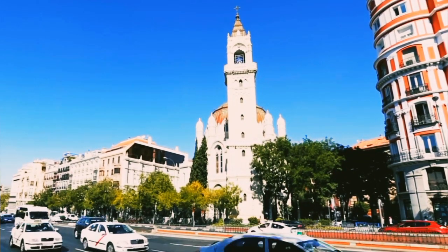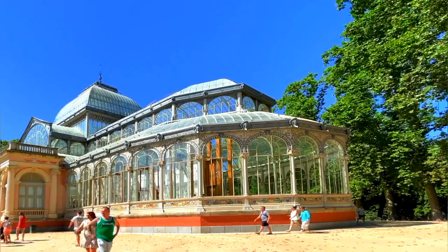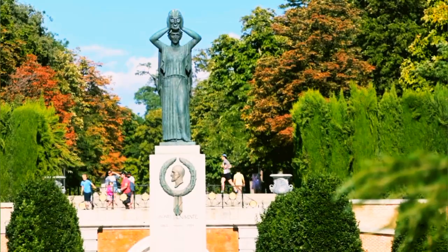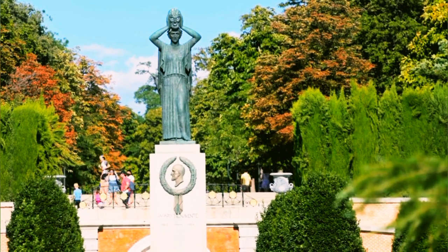Visitors can rent rowboats, explore the Crystal Palace, or simply relax in the shade of towering trees. This expansive green oasis provides a perfect retreat from the bustling streets of Madrid.